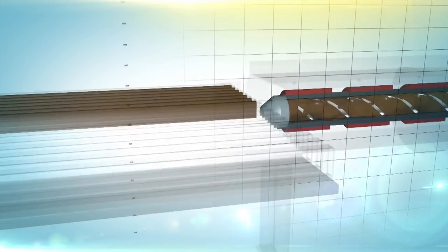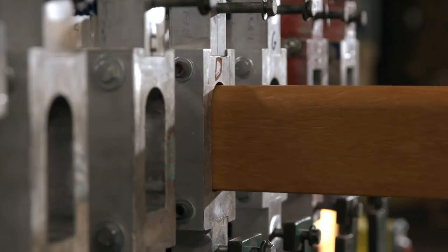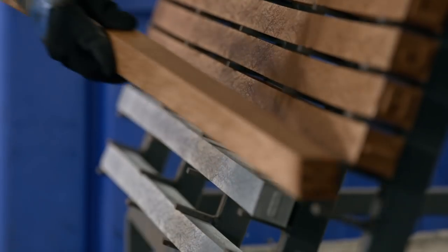A feeder then injects the molten plastic into a rack of plank-shaped moulds. When the plank is cooled, it's released from the mould. Workers then inspect the lumber and stack it, allowing it to set completely so it doesn't warp.